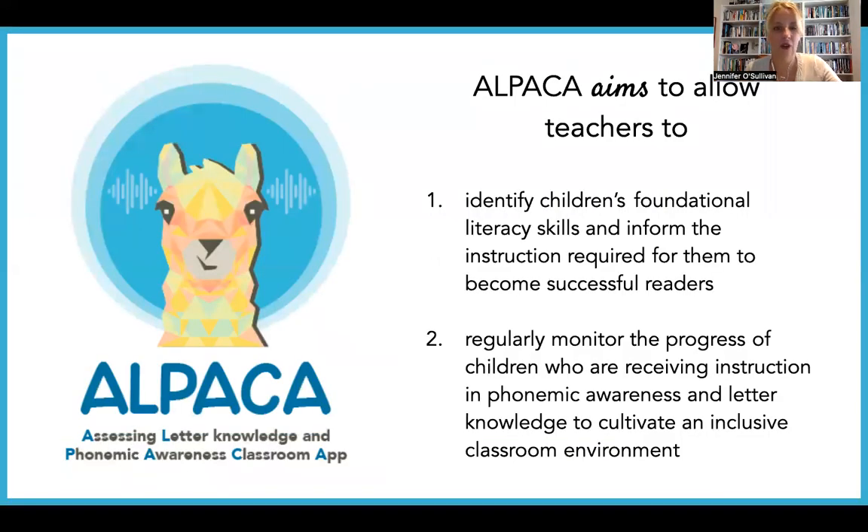Let's have a quick look at what Alpaca aims to do. It really aims to allow all teachers to, first of all, identify children's foundational literacy skills and inform the instruction required for those children to become successful readers. It also aims to regularly monitor the progress of children who are receiving instruction in phonemic awareness and letter knowledge, and help to cultivate a more inclusive classroom environment by identifying the strengths and needs of all the children within that classroom setting.